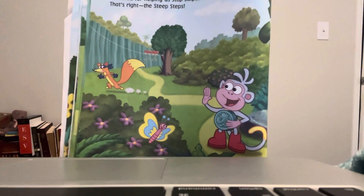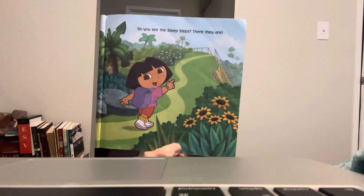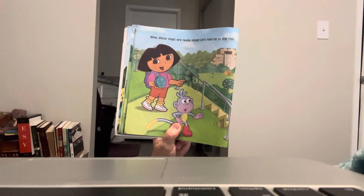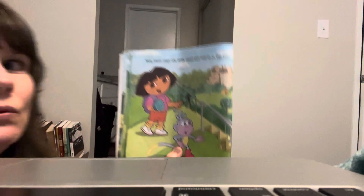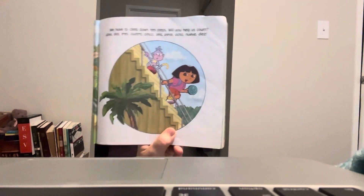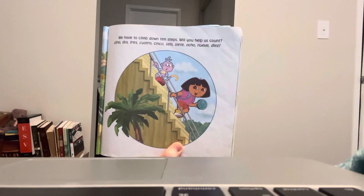Do you see the steep steps? There they are. Wow, these steps are really steep. Let's hold on to the rail — it's important to hold on to the rail when you go downstairs. We have to climb down 10 steps. Will you help us count? Uno, dos, tres, cuatro, cinco, seis, siete, ocho, nueve, diez!